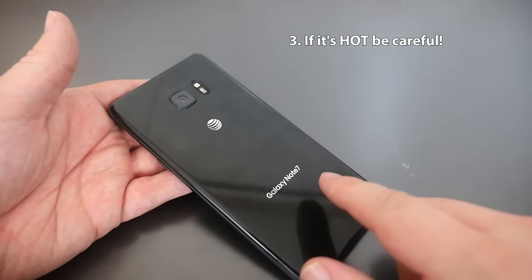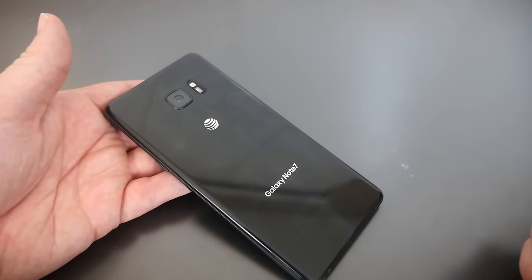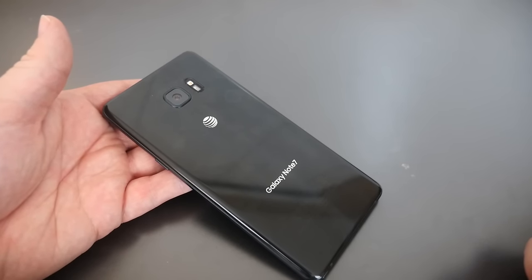Number three: if it feels hot, stop using it. Don't be a fool. And if it's near the sun or a warm light, remove it and turn that puppy off, and put it in a cool, dry place.